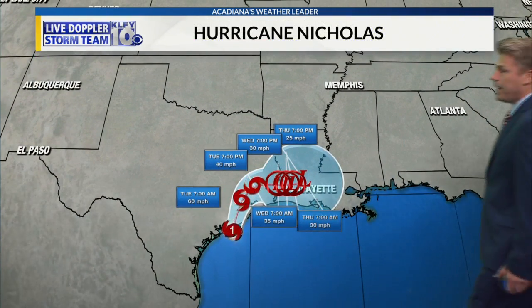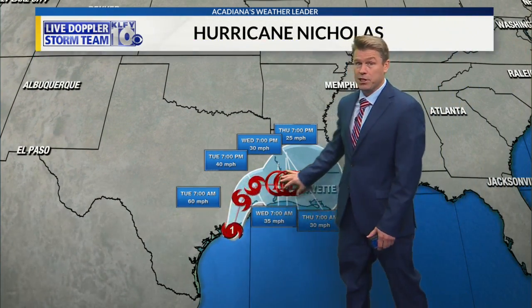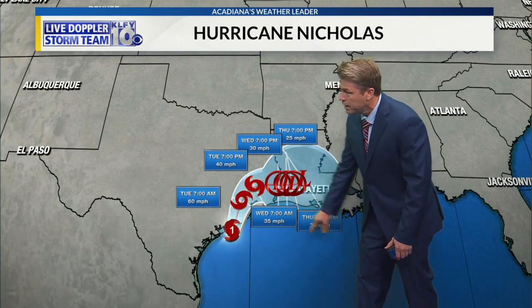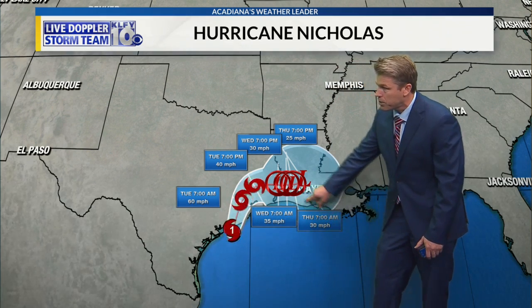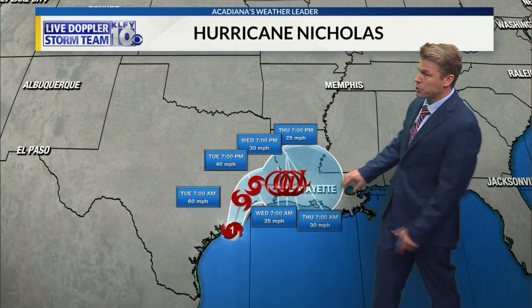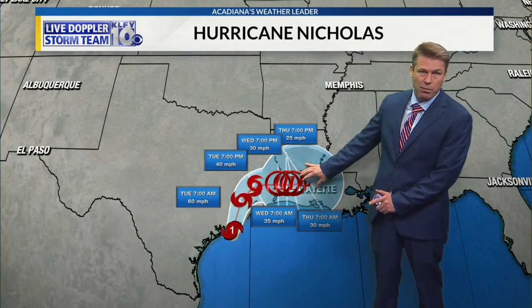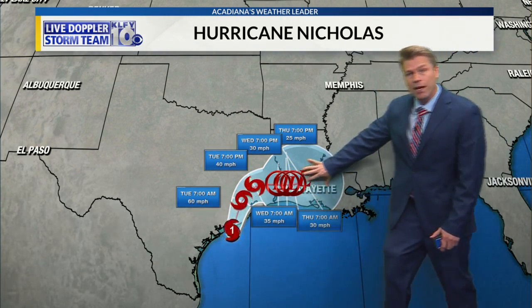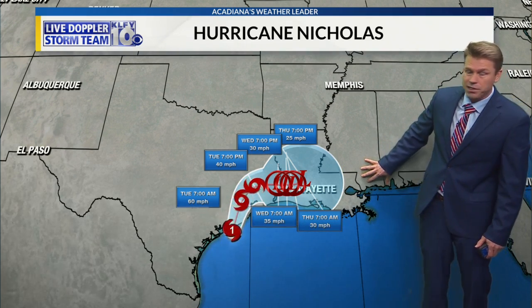Now here's the problem: the National Hurricane Center has really slowed this down. Looking at the track points, 7 a.m. Wednesday and 7 a.m. Thursday — it really doesn't move that much. I will say the models are showing this getting out of here quicker than what the NHC is forecasting.